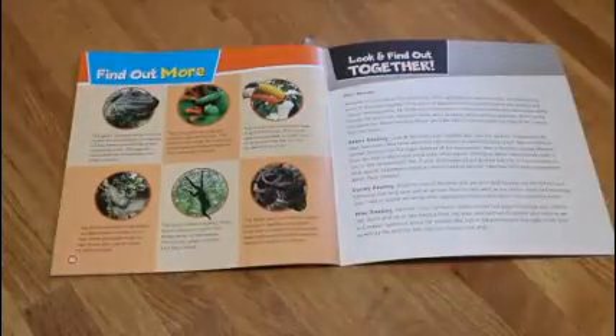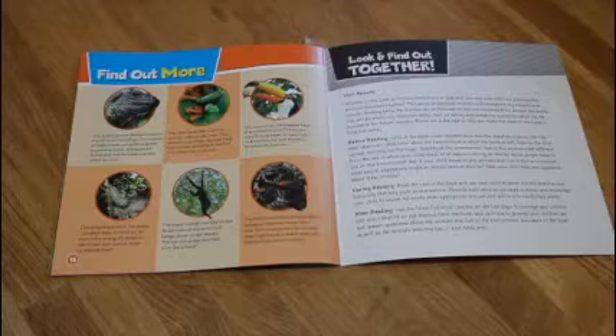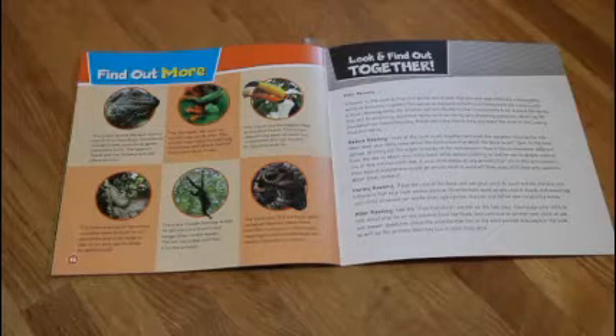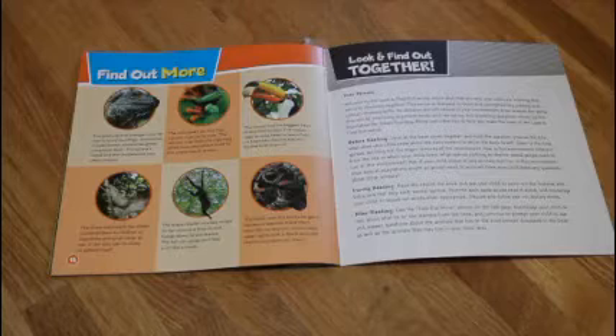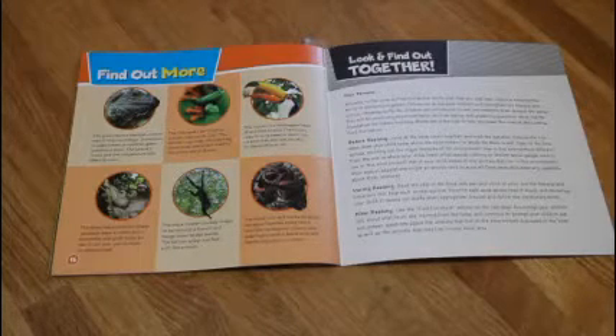Find out more. The green iguana changes color to match its surroundings. Sometimes it looks brown, sometimes green, sometimes both. The iguana's mood and the temperature also affect its color.